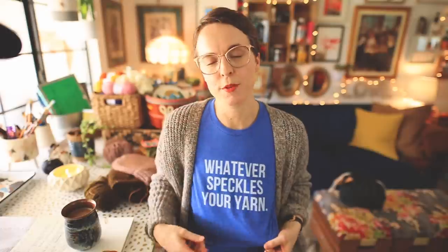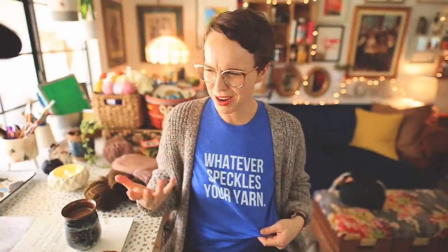Let's go ahead and get the admin-y stuff out of the way really quick. First things first, I am wearing the much-loved 'Whatever Speckles Your Yarn' tee. This is a t-shirt that I came up with for Fiber for the People, my yarn business. I think I released it maybe two or three years ago. Whatever speckles your yarn — folks love these tees, I love it, I think it's a really cool sentiment.